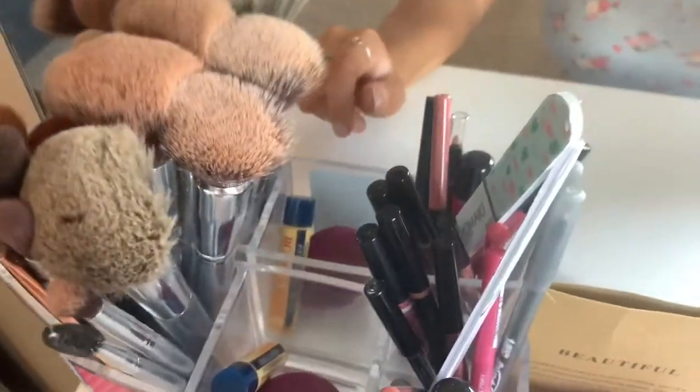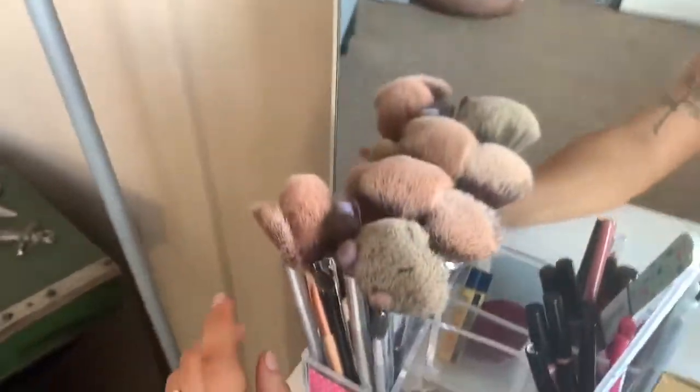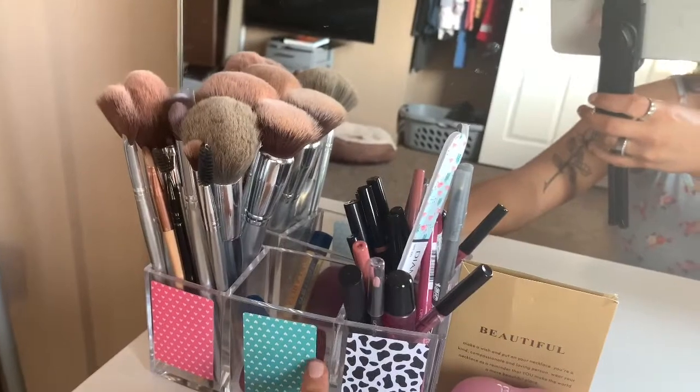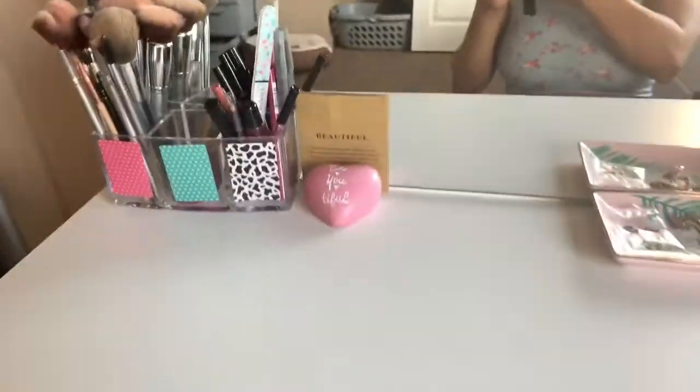In the middle here is just a beauty blender and a chapstick, and then all of my brushes that I use every day. This cute little acrylic container was also from Amazon, and I just put these little sticker things on it. That is the very front of my vanity.